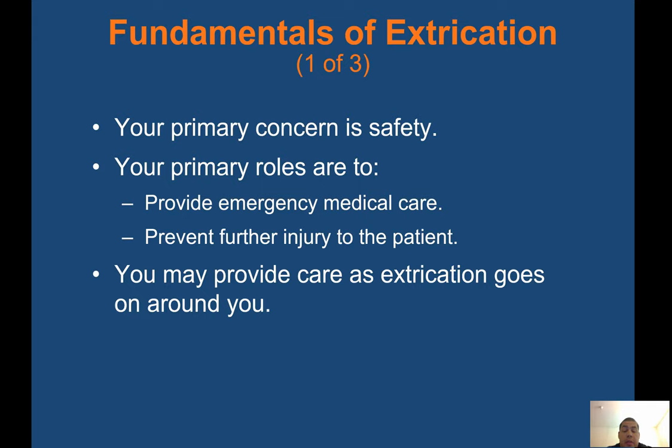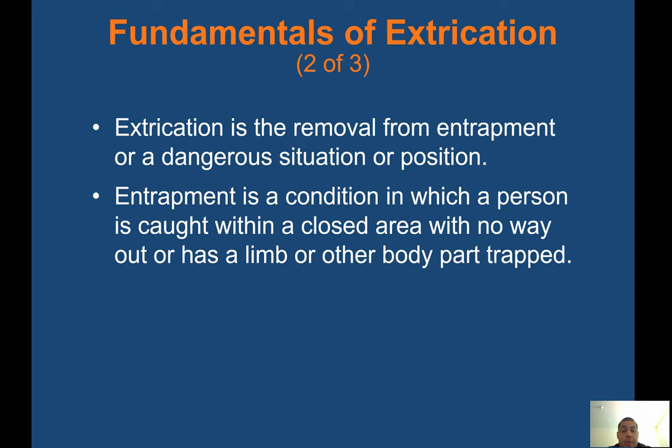Fundamentals of extrication: the primary concern is safety. As with any call, your first priority is safety for yourself and your partner. Primary roles are to provide emergency medical care and prevent further injury to the patient. You may provide care as extrication goes on around you. Extrication is defined as removing a patient from entrapment or a dangerous situation. Entrapment is a condition in which a person is caught within a closed area with no way out, or has a limb or other body part trapped.